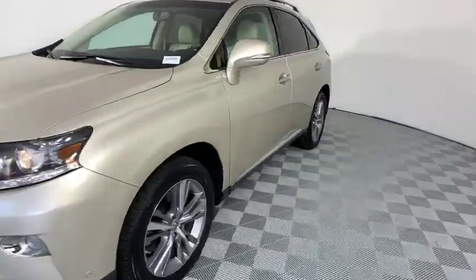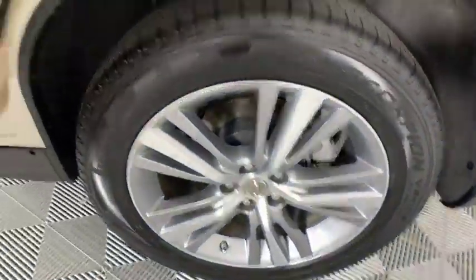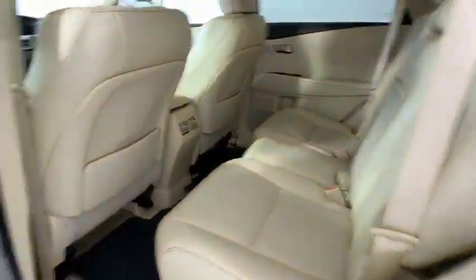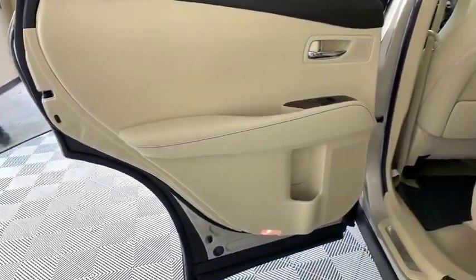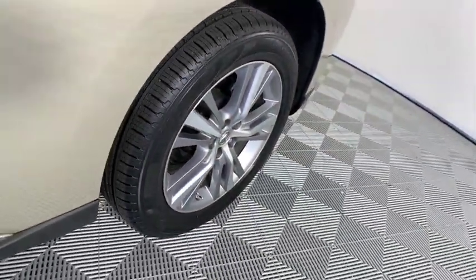This vehicle has less than 50,000 miles. Here are some of this vehicle's great options: backup camera, traction control, keyless entry, stability control, power liftgate, backup monitor, power passenger seat, and steering wheel audio controls.